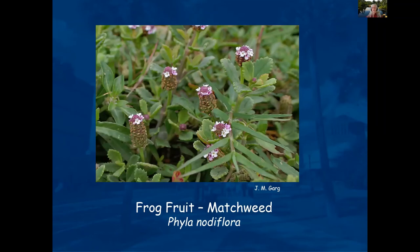Frog fruit, also called Matchweed, only gets about six to eight inches tall. I have it growing in my yard with no irrigation — it's just there as a volunteer in the Bahia grass. It's a great little plant. You can see patches of it and if you supplement with a few more plants, you could have quite a nice patch.